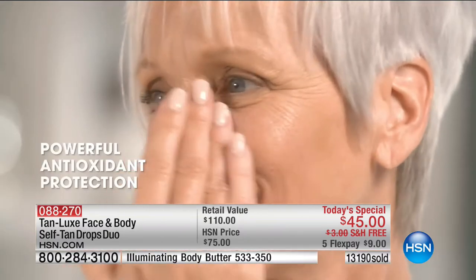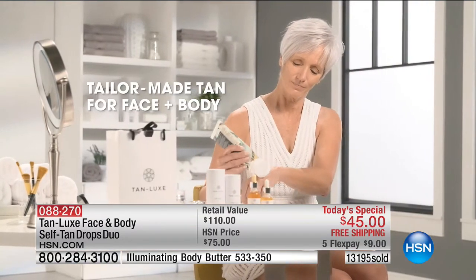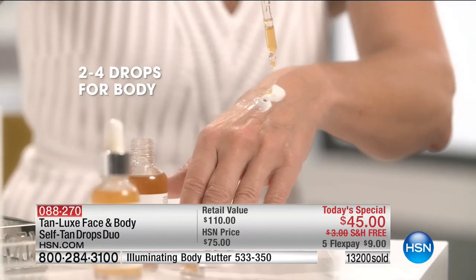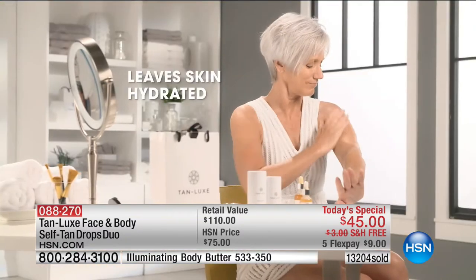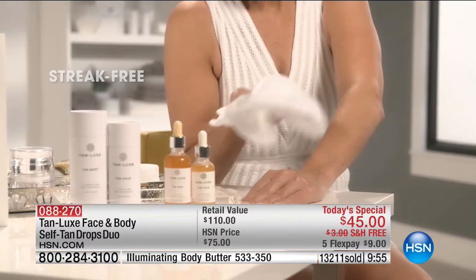Here's how you use it: one to four drops for the face — we're including the face for the first time, enriched with antioxidant protection, so it's skincare and sunless tanner all in one. For the body: two to four drops, and you can go up to six to eight drops if you want a deeper, darker tan. We're putting a 10-minute clock on screen.